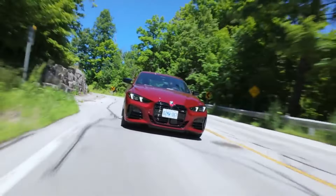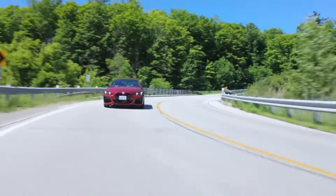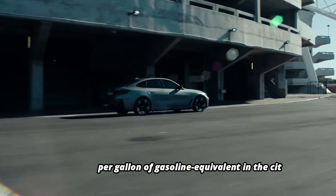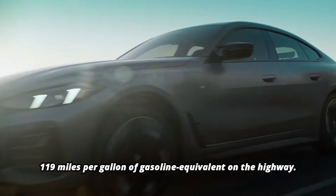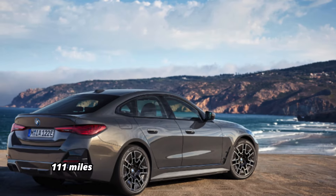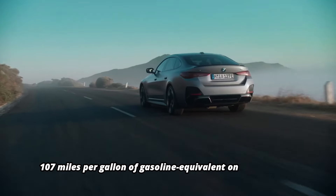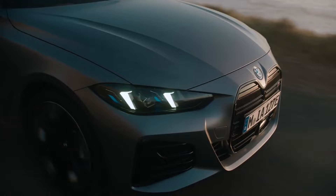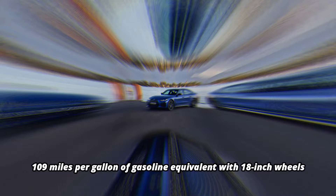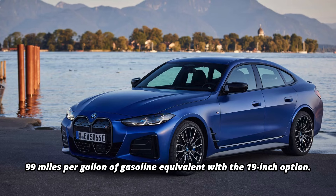The i4 offers a range of fuel economy figures depending on the model and wheel size. The most efficient model is the eDrive35 with standard 18-inch wheels, achieving an impressive 122 MPGe in the city and 119 MPGe on the highway. But if you opt for the larger 19-inch wheels, those numbers drop slightly to 111 MPGe in the city and 107 MPGe on the highway. For those who prefer a bit more power, the i4 xDrive40 delivers 109 MPGe with 18-inch wheels, which decreases to 99 MPGe with the 19-inch option.